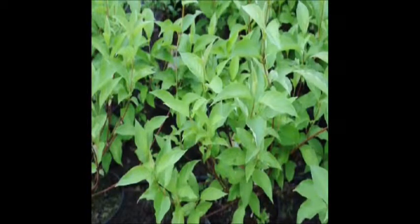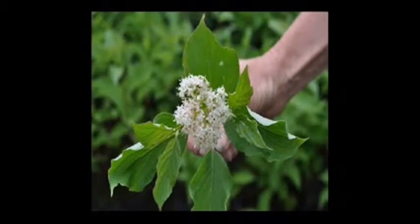They do have a white flower in the spring, but that is not the reason many people plant them. If you trim them every year, you may not see the white flower — you do have to let it go for that flower to emerge.